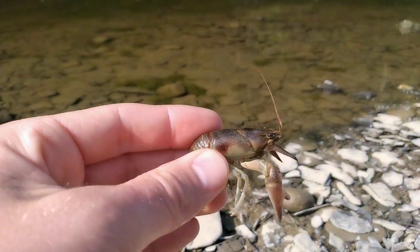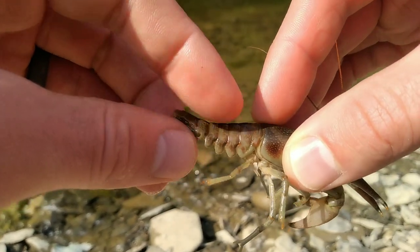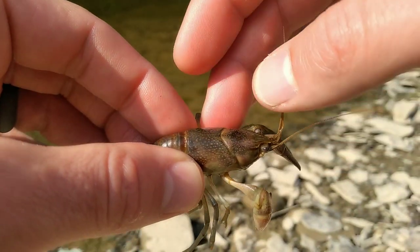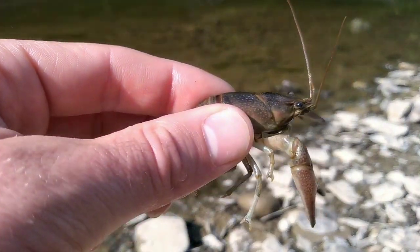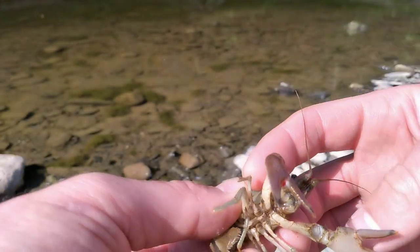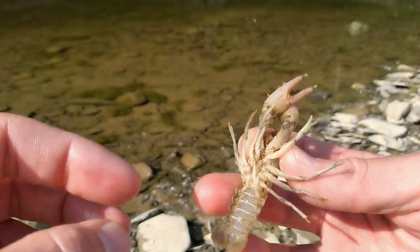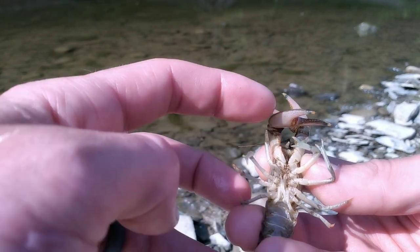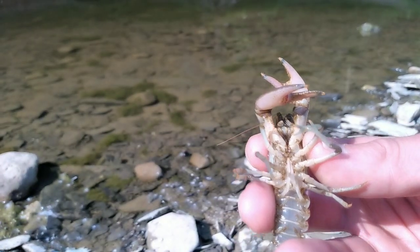The cephalothorax is here, and the abdomen — that's this part — which contains the swimming appendage. Underneath the cephalothorax, that's where the gills are, so this crustacean breathes right through the water into its gills. As a crayfish, it's a decapod. If we flip it over, you'll see four pairs of legs and the pair of pinchers up on top, giving it a total of 10.